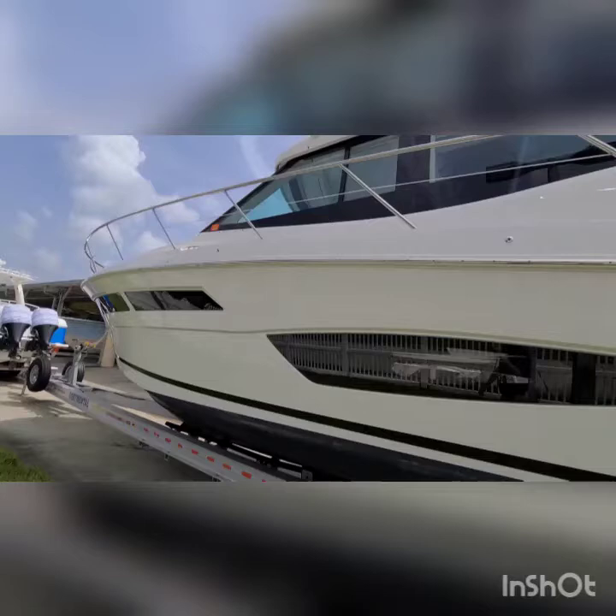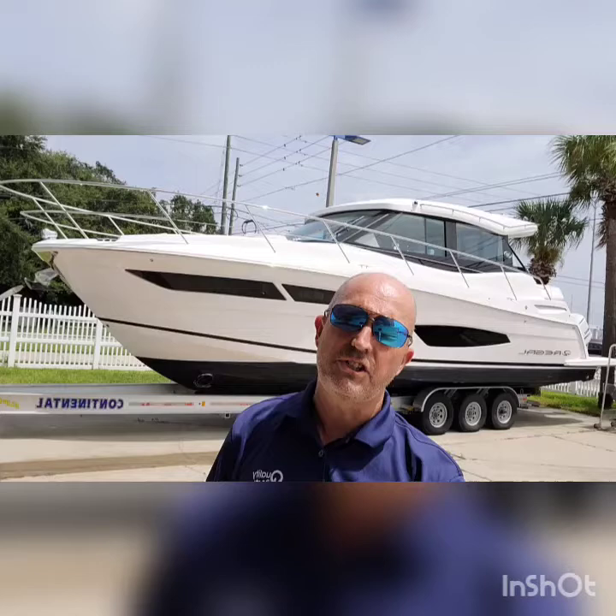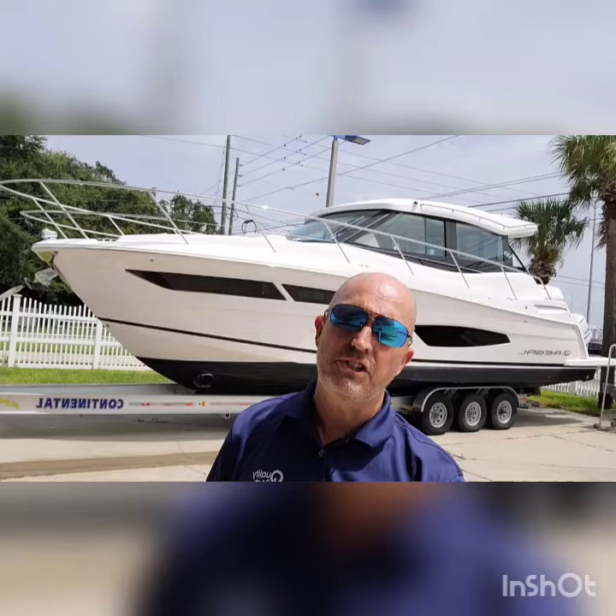The boat really is in perfect condition. So again, this is the 38 Regal XO, a 2021 pre-owned. Any questions, give me a shout at 727-504-2908. You can reach me by email at gary@qualityboats.com. I appreciate it, thank you.